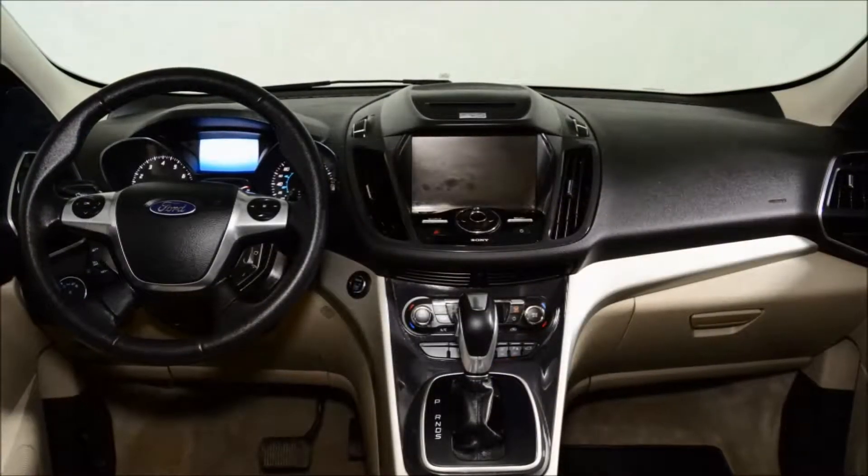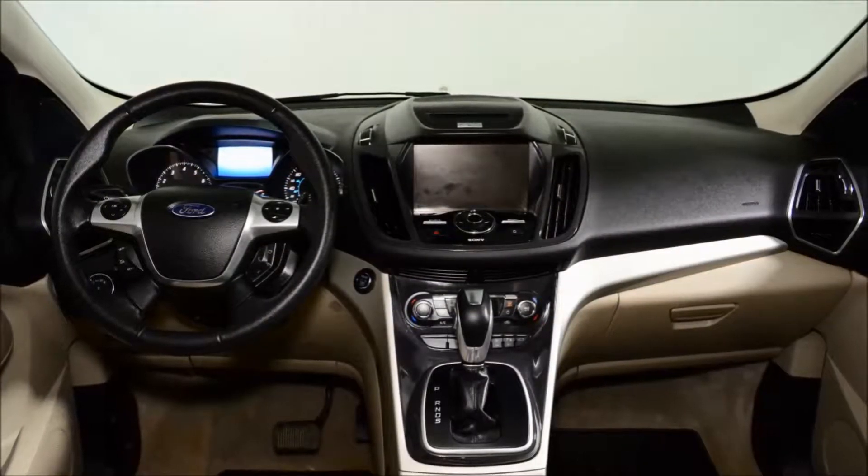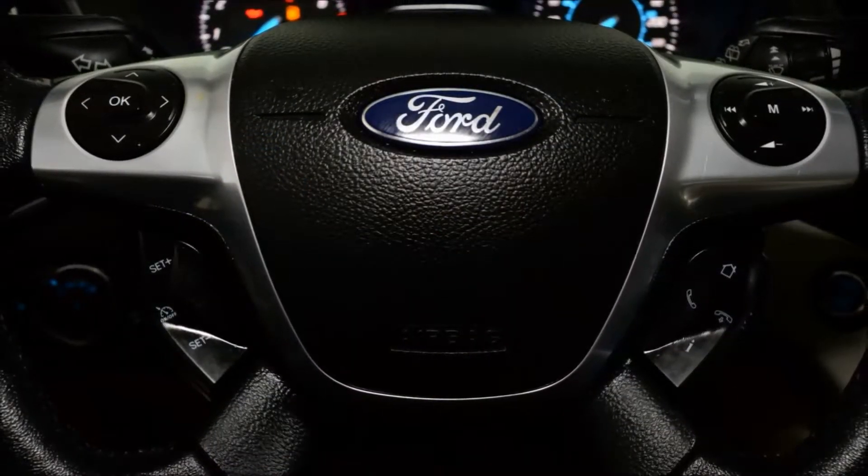This vehicle comes equipped with all-weather floor mats, navigation, parking technology, BLIS, and a rear-view camera, just to name a few of the options.